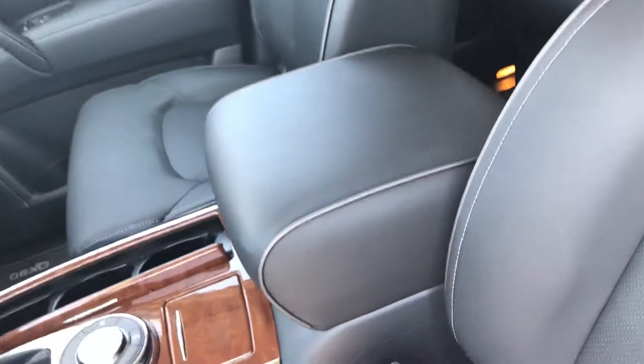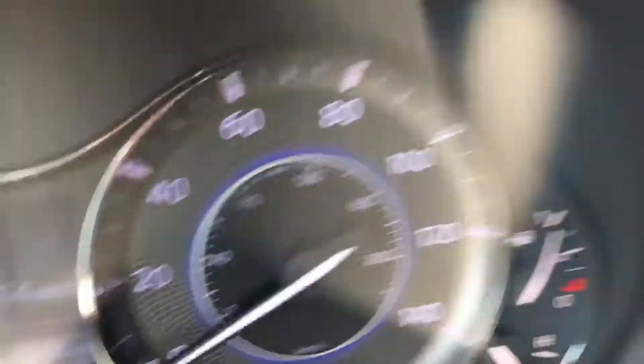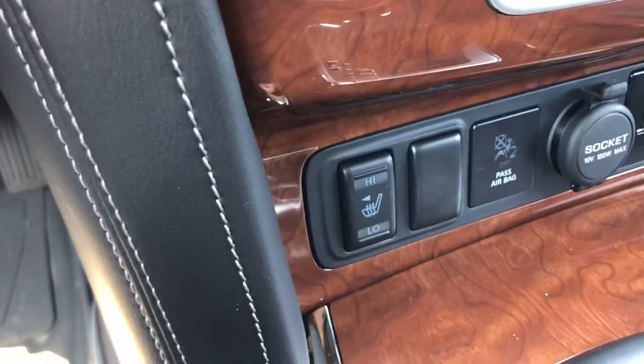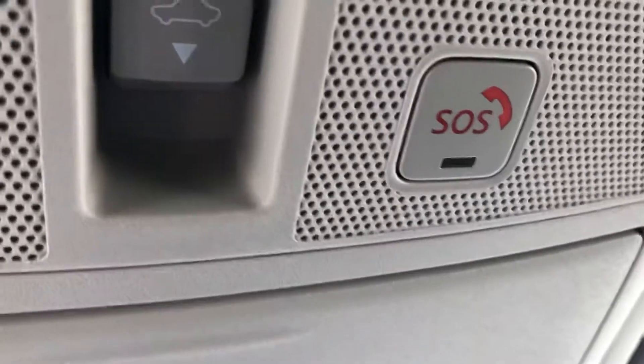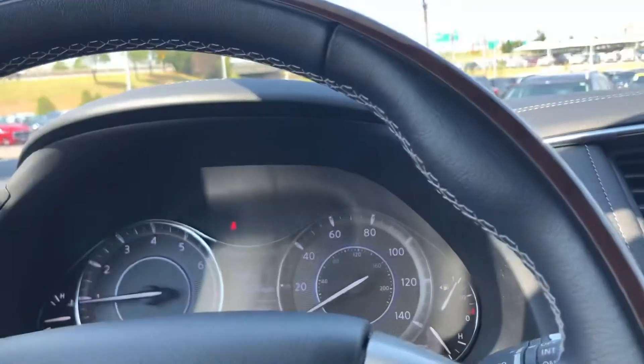This car looks — I mean it's a brand new car if you didn't know any better. Here's the odometer: 5,708 miles. The QX80 has really come heavily loaded with almost everything — heated seats, navigation, an SOS button here, very important for safety. There's just so much more. These cars are beautiful.